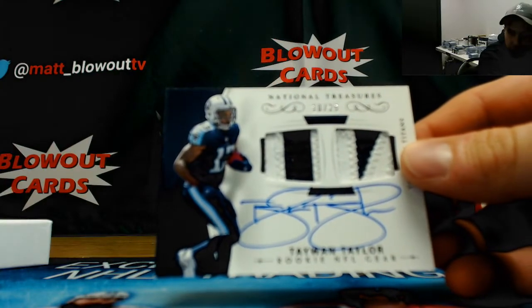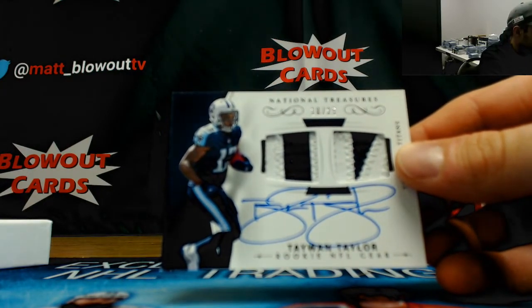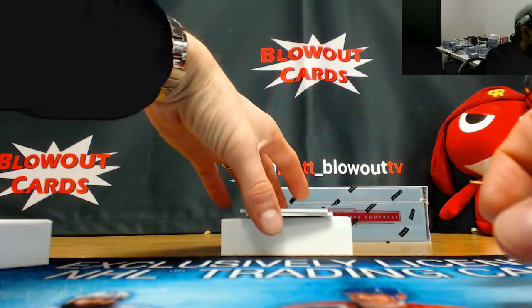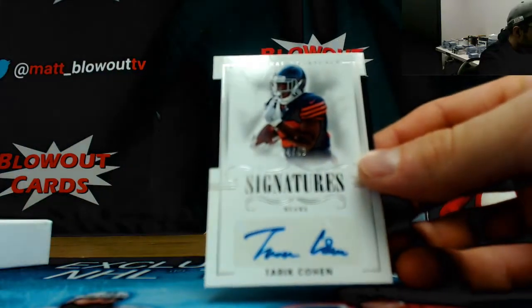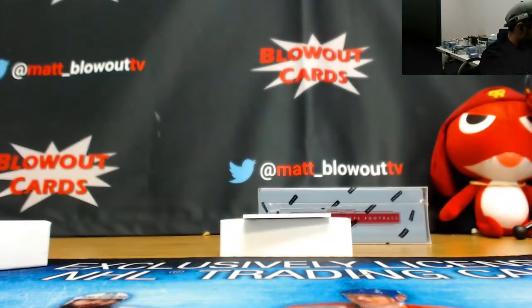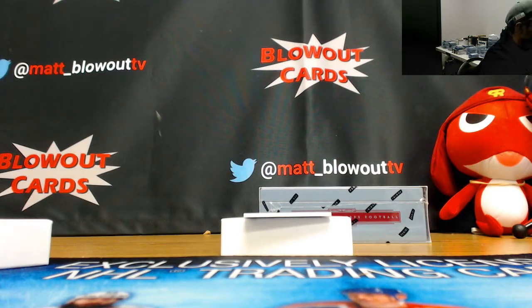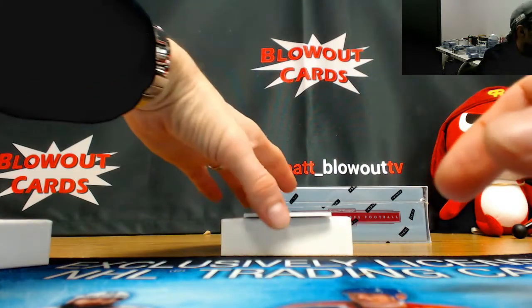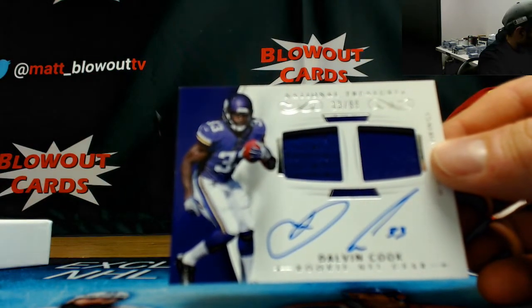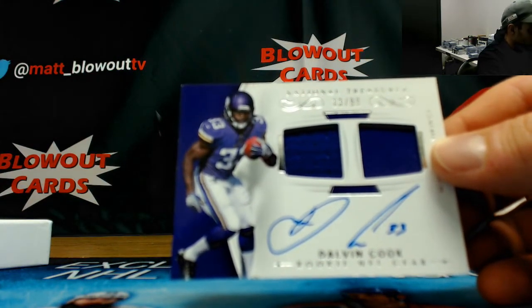To one Taylor, 10 of 25, dual patch auto. Tariq Cohen number 2 of 49, rookie autograph. Dalvin Cook number 13 of 99, dual jersey autograph.